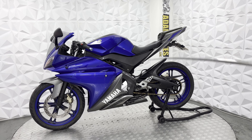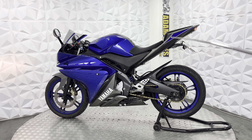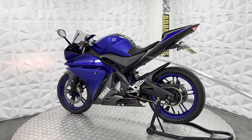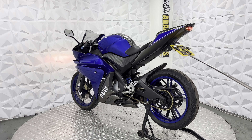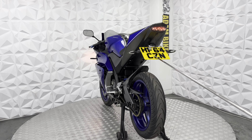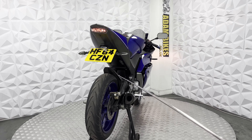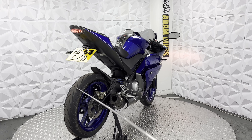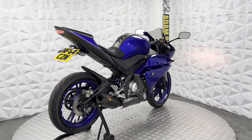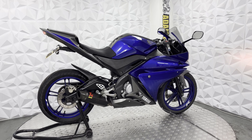Starting off, it's got the standard rear sets on either side. Chain and sprocket is in excellent condition. The pillion seat has been replaced with a cover and the footpegs have been removed. LED indicators all round. Aftermarket tail tidy and a nice 3D number plate. LED tail light in very good condition. Rear tyre has a chunk of tread. Brake disc and pads on the rear are in very good condition. Nice aftermarket exhaust system — sounds really nice.